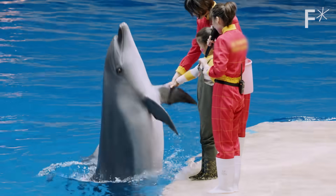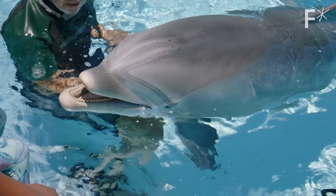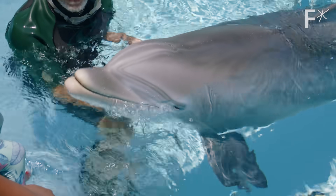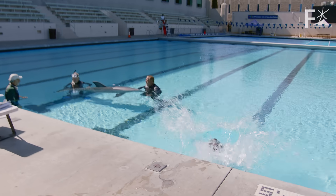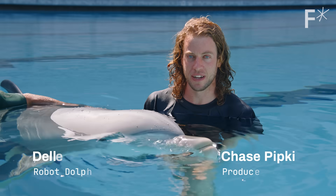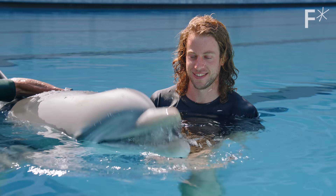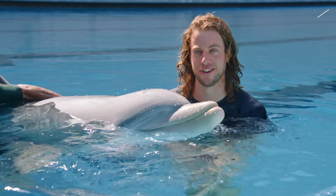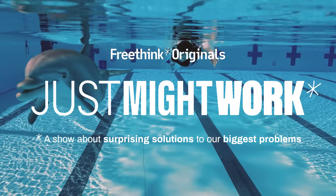It's easy to kind of demonize the marine park industry as a whole, but we don't think that's the answer. We just want to transition them to the future in a much more sustainable way. Could this robot dolphin end animal captivity and be the future of marine parks? This is Just Might Work, a show about surprising solutions to our biggest problems.